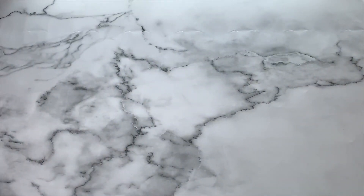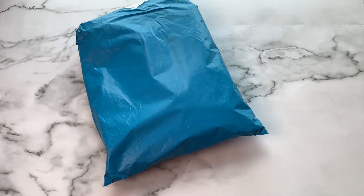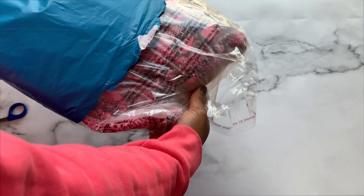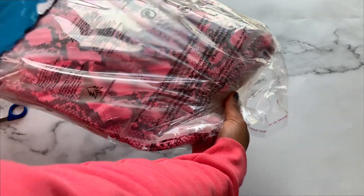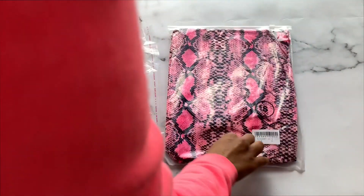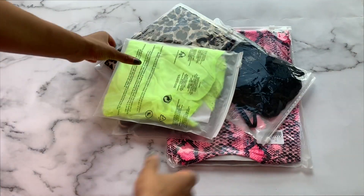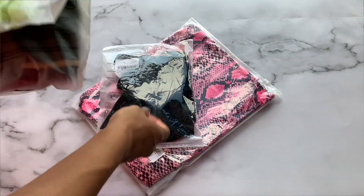Hi lovelies! Super excited to be sharing this video with you guys. We are going to be doing a full-blown bodysuit haul from dearlover.com. I've got one, two, three, four, five beautiful pieces to show you guys today.